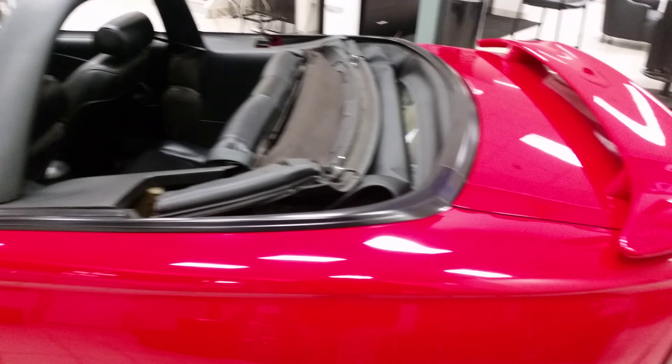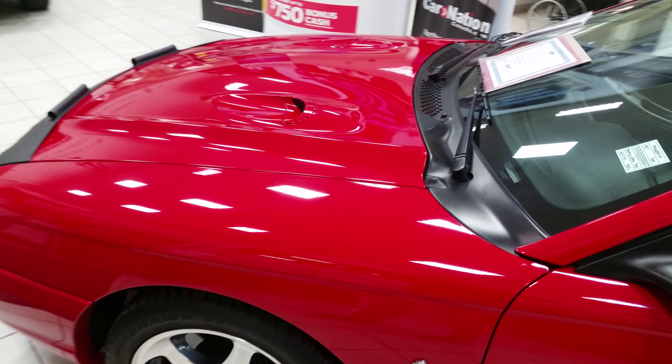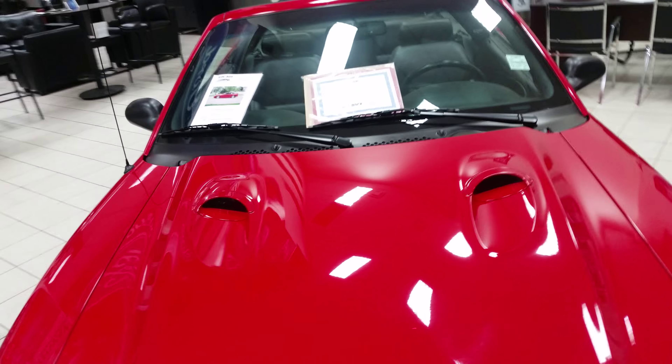A few upgrades to this: exhaust, shifter, and the drive shaft has been changed. Suspension is upgraded — it's tight. It rolls, but all the numbers matching parts come with it. Should you want to make it a collector, it comes with the appraisal form and certificate of authenticity.